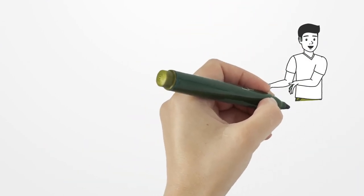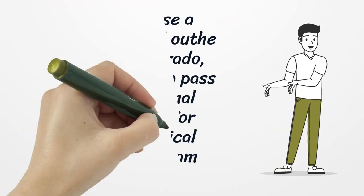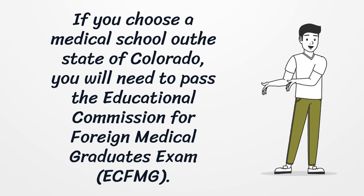If you choose a medical school out of the state of Colorado, you will need to pass the Educational Commission for Foreign Medical Graduates Exam (ECFMG).